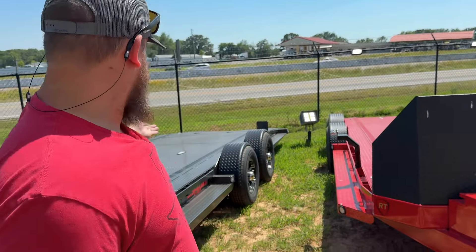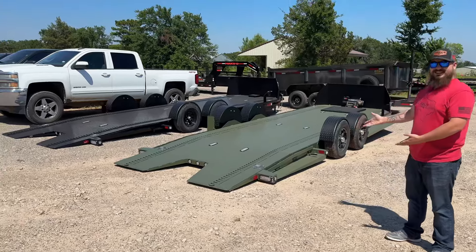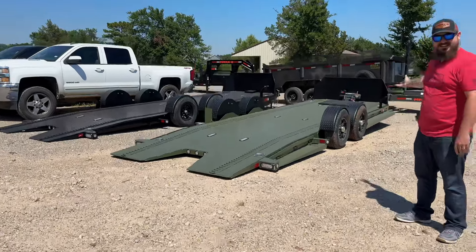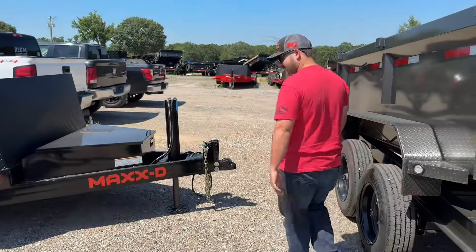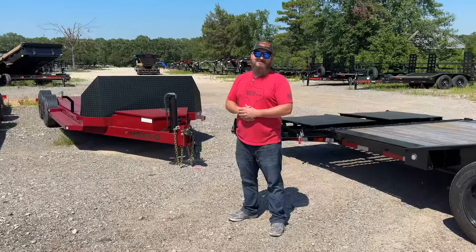Wouldn't you rather see the backside? Like, wouldn't somebody want to see the hind end more than the feet? Why would anybody want to see a picture of a foot? Just kidding, guys — we're not doing feet pics here.